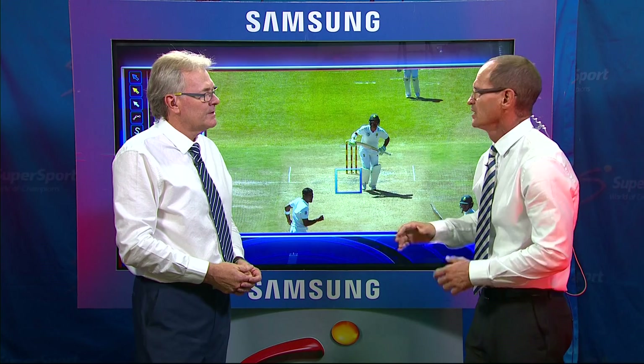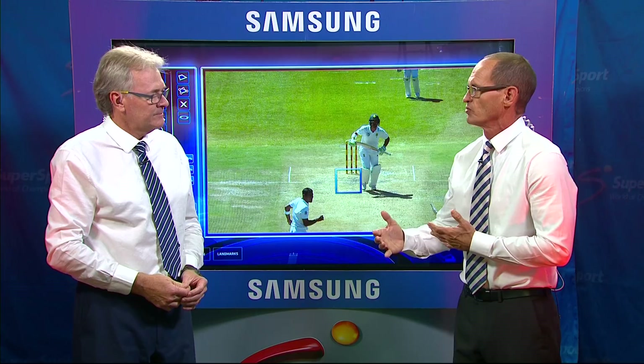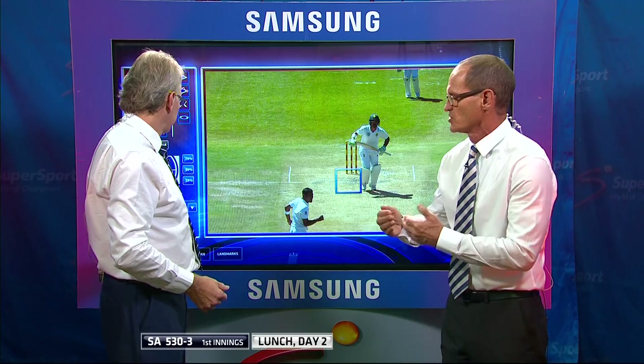AB de Villiers does that as well. In years gone by, was there too much emphasis on getting to the pitch of the ball and getting right back and across? I think there probably was. If you're trying to get there too much, you end up planting that front foot too early and your weight distribution ends up being forward excessively, which then makes it difficult to move again and you get yourself in trouble.